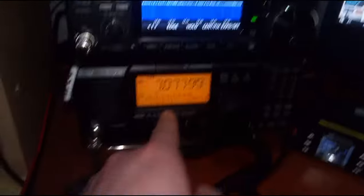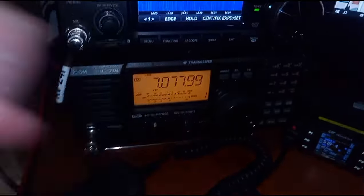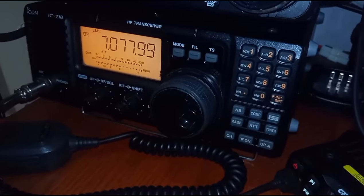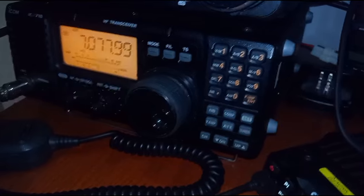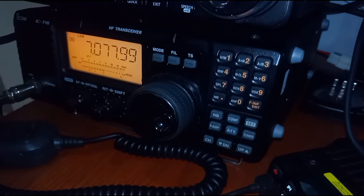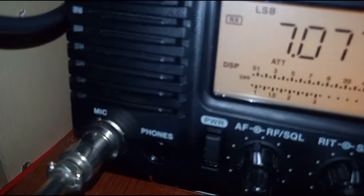We might be putting the IC-718 up for sale. Don't message me, comment me. It's going to be up for sale for about 450 quid. It's as new — looks like new old stock, and it's got DSP. It is in fantastic condition.